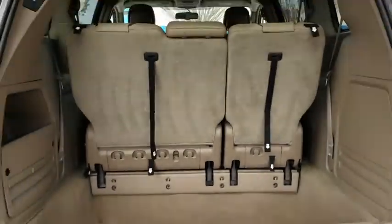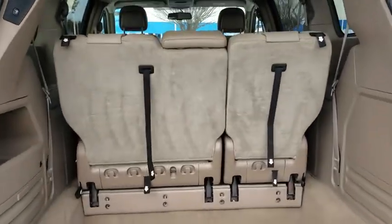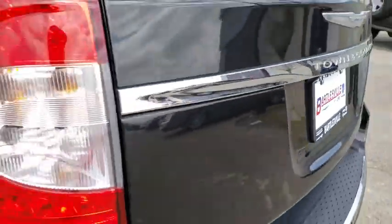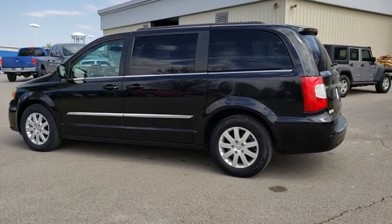Here are some of this vehicle's great options: traction control, dual airbags, alloy wheels, power steering, four-wheel disc brakes, hard disk drive media storage, universal garage door opener, trip computer, electronic stability control.